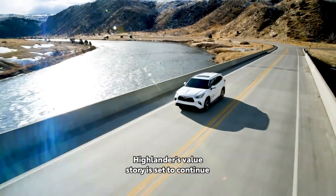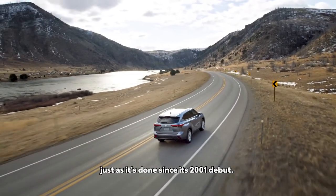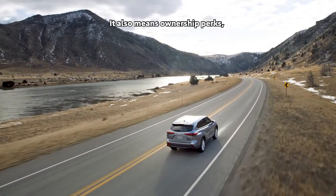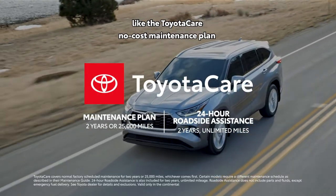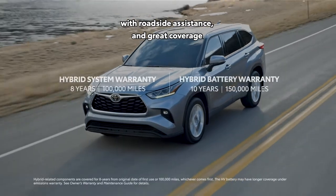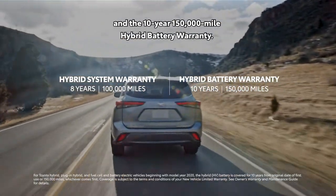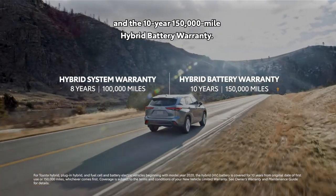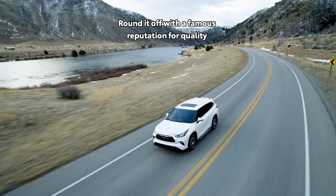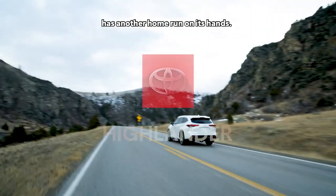Highlander's value story is set to continue shaking up the segment in a big way, just as it's done since its 2001 debut — and that means more than just approachable pricing. It also means ownership perks like the ToyotaCare no-cost maintenance plan with roadside assistance, great coverage like the 8-year, 100,000-mile hybrid system warranty and the 10-year, 150,000-mile hybrid battery warranty. Round it off with a famous reputation for quality and long-term value, and it's clear that Toyota has another home run on its hands.